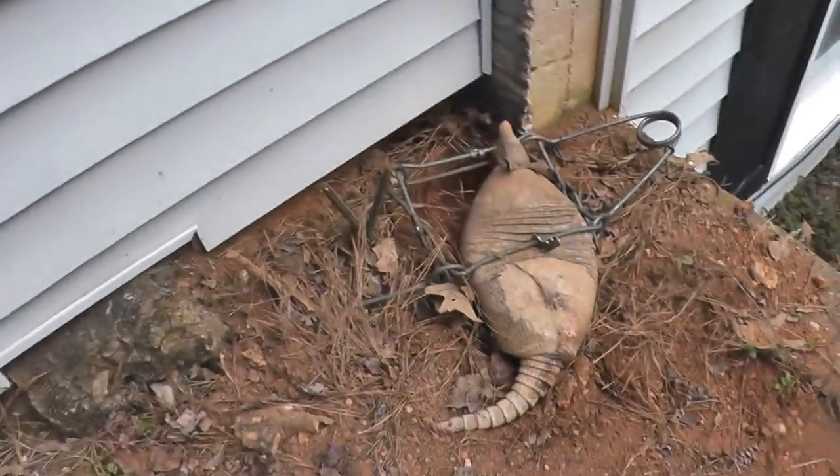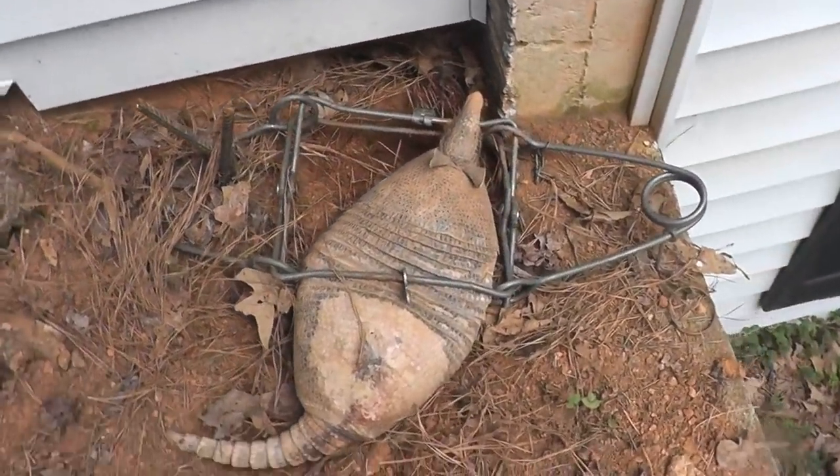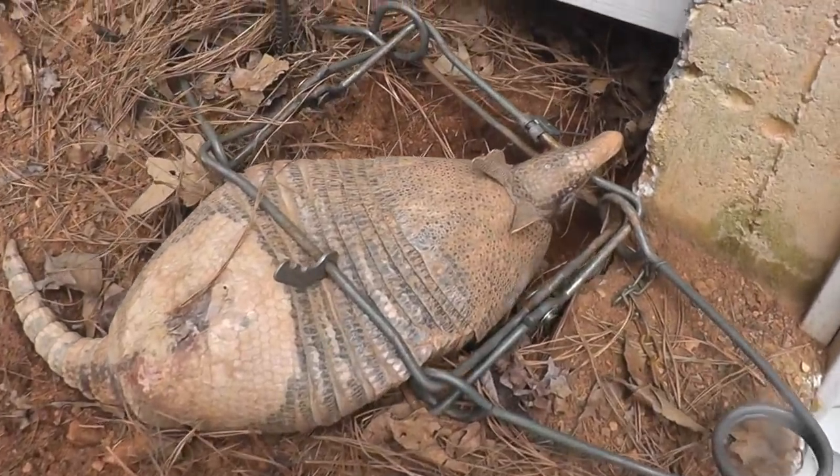What's up guys? So I had this 330 conibear set under my house. It's been a couple weeks since the first video. I haven't been able to successfully trap him — he kept digging under it and was just too scared to go through. Then one day it was actually set off but there was nothing in it. I don't know how that happened. But today I come out here and you can see I got an adult armadillo.